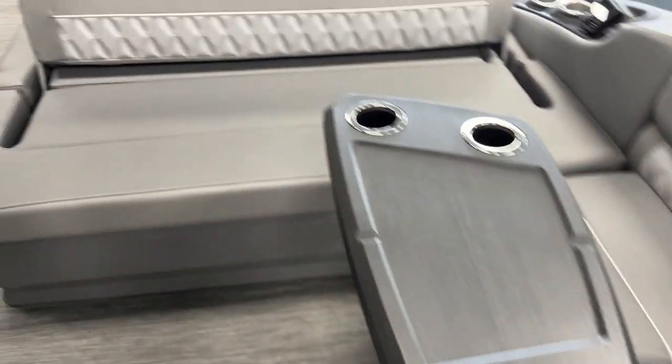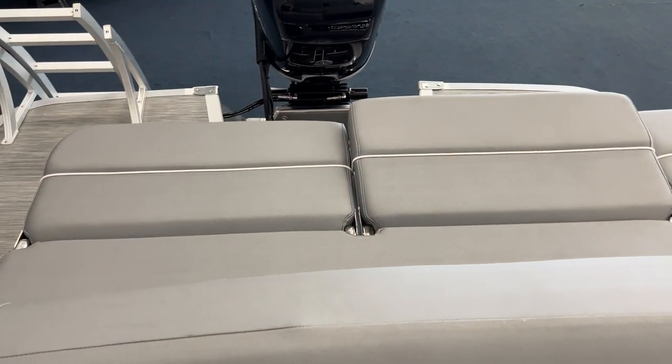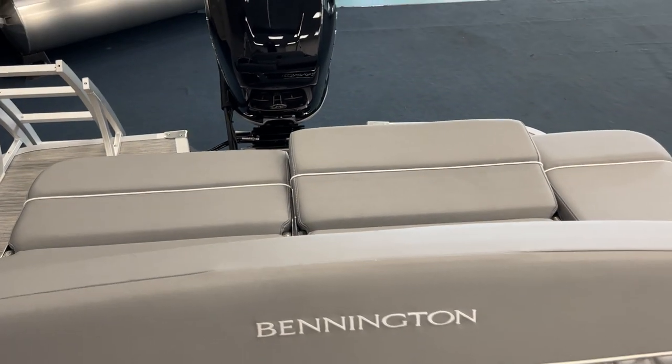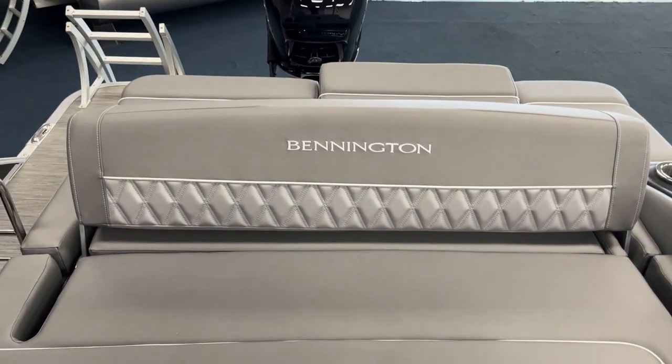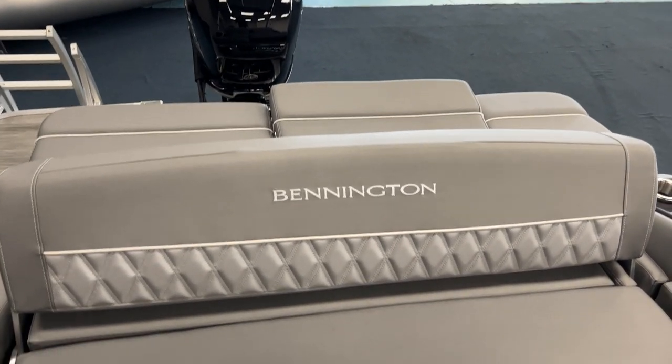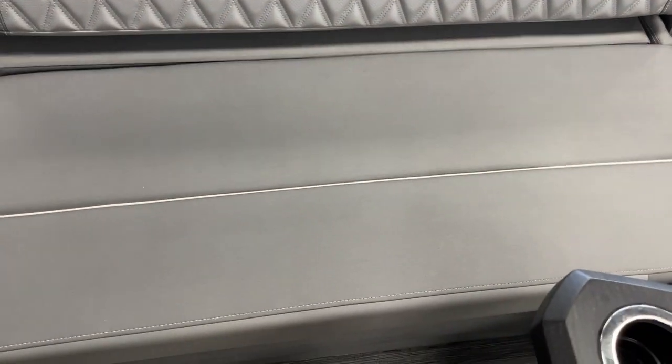Table is removable. It is the deluxe swing back, so those two back pieces there flip up so you can forward face. This piece right here will flip back towards it so you can ride rear facing — or lounge rear facing, I should say. And also that piece there, the backrest will fold up under that seat.